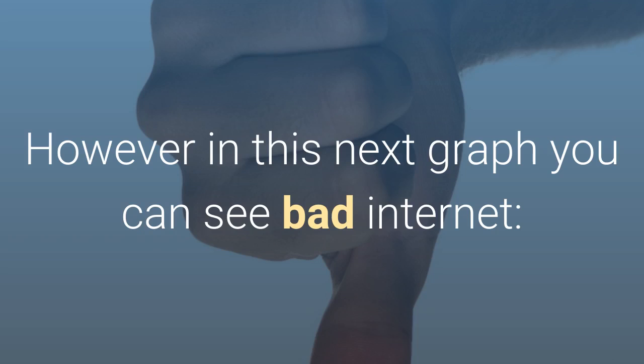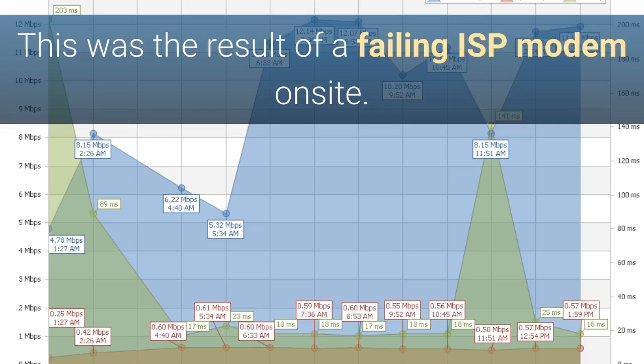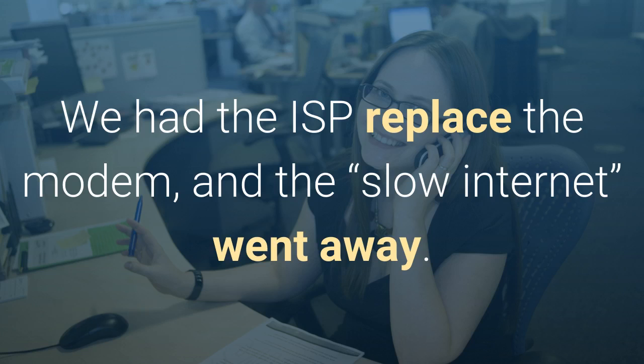In this next graph you can see bad internet. Upload, download, and latency — it's all over the place. The second example was the result of a failing ISP modem on site. We had the ISP replace the modem and the slow internet went away.